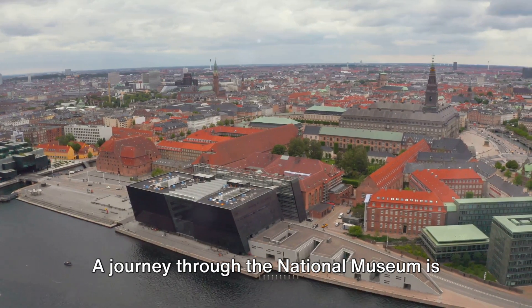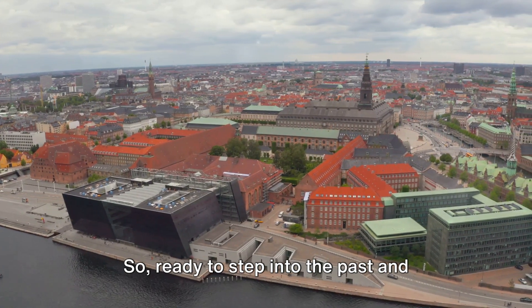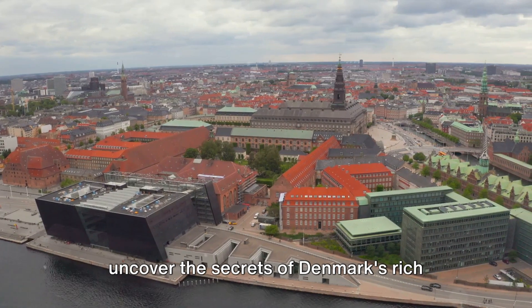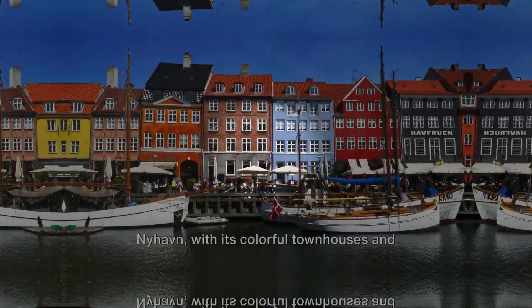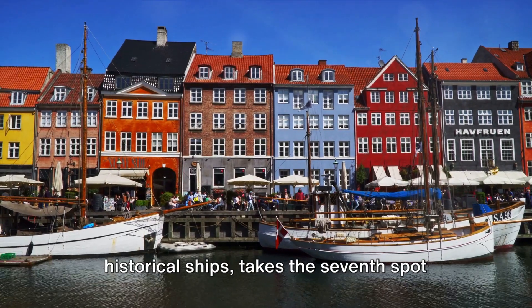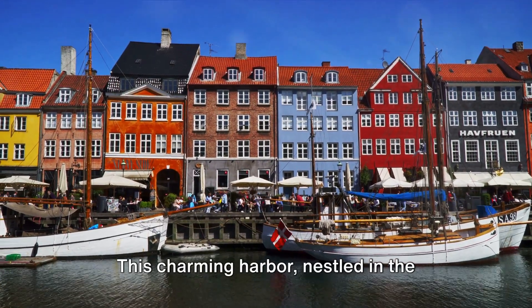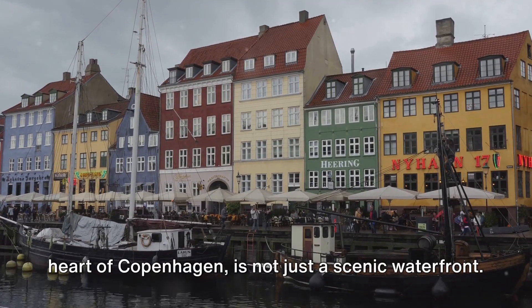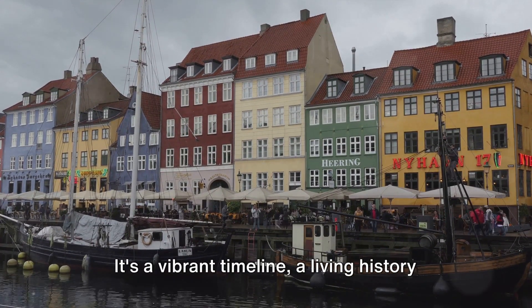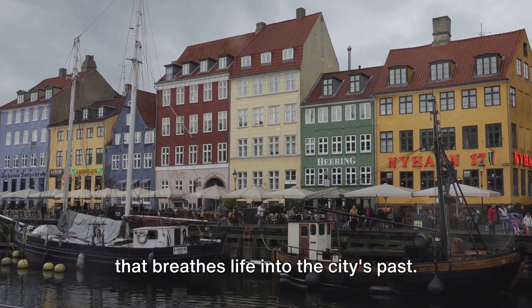This is not just a treasure trove of Danish history, but a gateway to exploring the wider world. A journey through the National Museum is a journey through time. So, ready to step into the past and uncover the secrets of Denmark's rich heritage? Nyhavn, with its colorful townhouses and historical ships, takes the seventh spot on our list. This charming harbour, nestled in the heart of Copenhagen, is not just a scenic waterfront — it's a vibrant timeline, a living history that breathes life into the city's past.